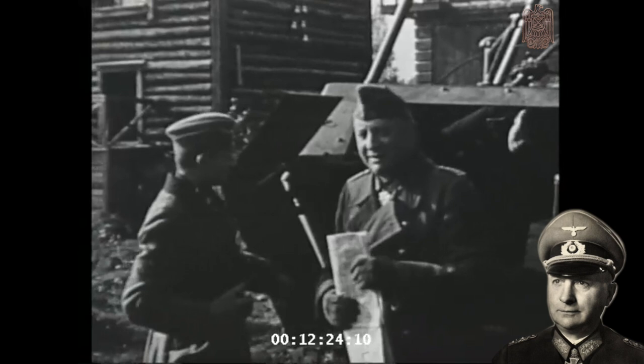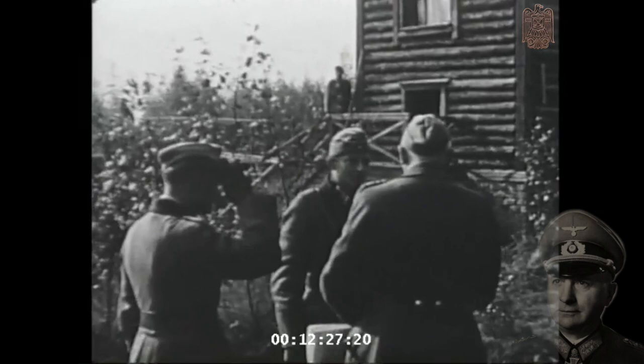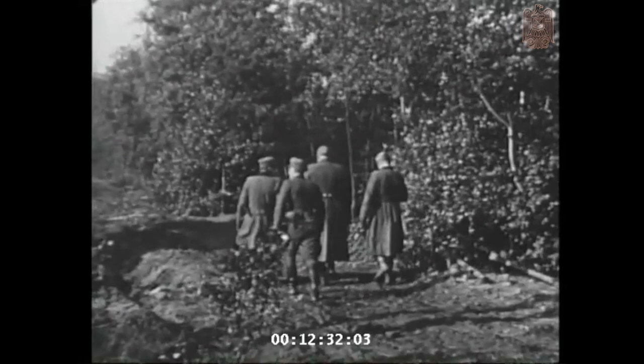Here we see Major General Josef Harpe, the commander of the 12th Panzer Division, getting out of his command vehicle at a field headquarters during the first few days of Barbarossa.